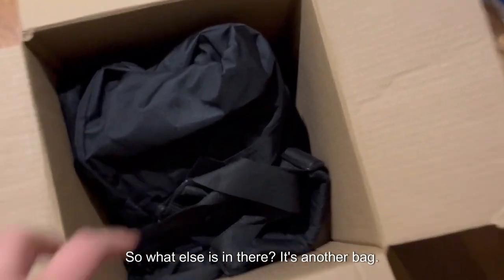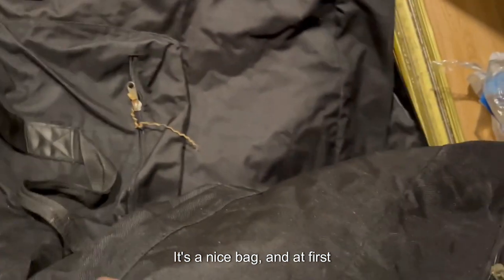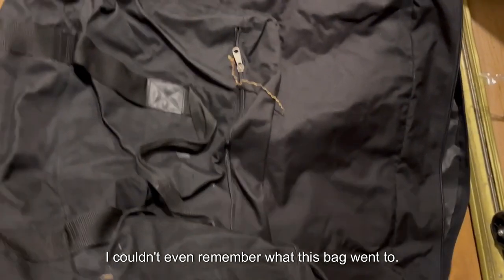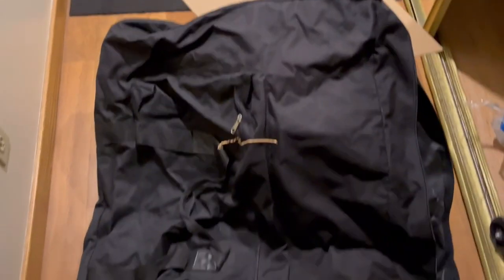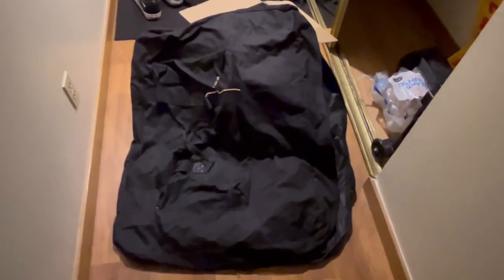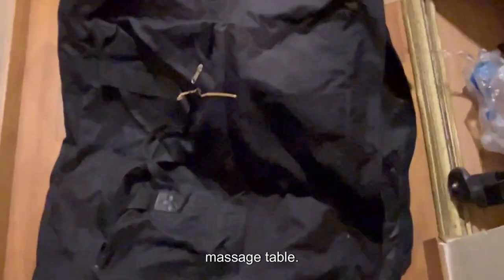And so what else is in there? It's another bag — an even bigger bag. It's a nice bag. At first I couldn't even remember what this bag went to. It's clearly a bag for a massage table, but I couldn't remember even having a massage table.